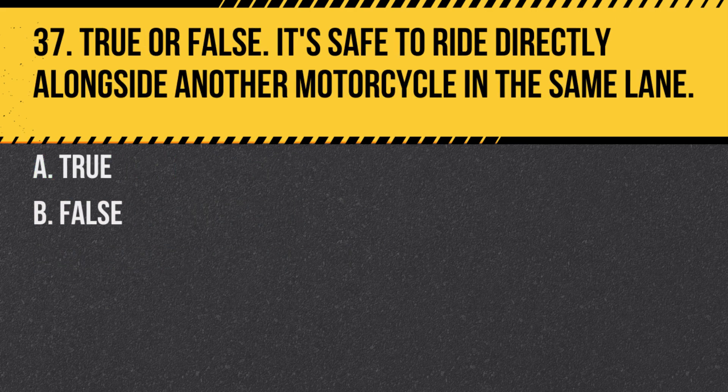Question 37. True or false: It's safe to ride directly alongside another motorcycle in the same lane. A. True. B. False. Answer: B. False. Motorcycles should not ride side by side in the same lane as it reduces the space each rider has to maneuver.